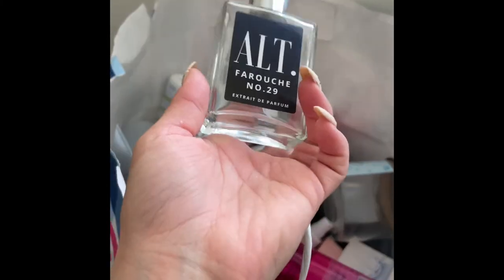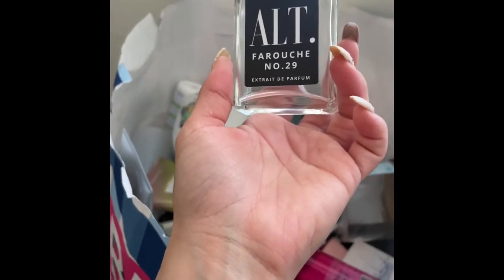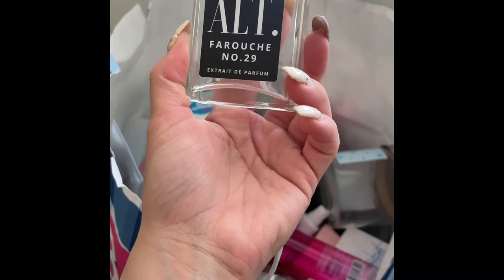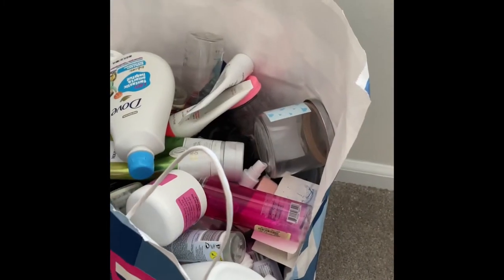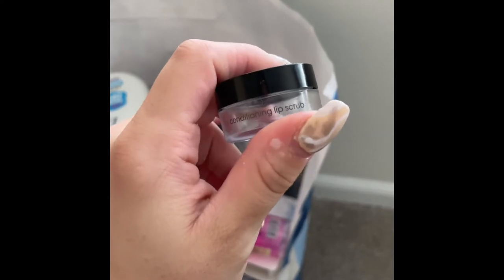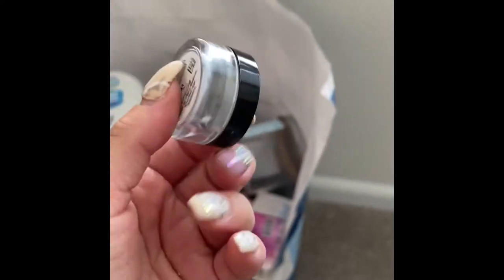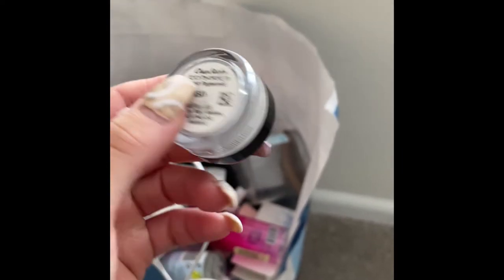My boyfriend finished up this AOT Farooq Number 29 eau de parfum — it was nothing crazy. Then I have this ChapStick Total Hydration — I believe it's Fresh Peppermint. It was just okay, nothing amazing, would not repurchase.